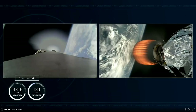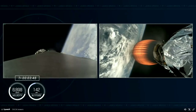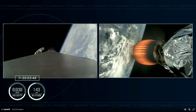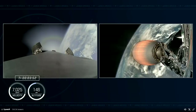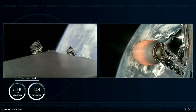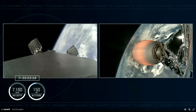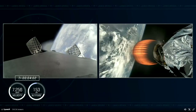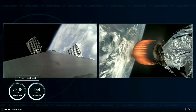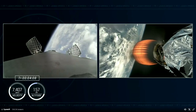As our first stage makes its way back to Earth, we are tracking a landing attempt today at Landing Zone 1, not far from where we lifted off in Cape Canaveral, Florida. Dragon and SpaceX — nominal trajectory. Confirmation that both vehicles are on nominal trajectories — everything is looking good. We're getting good performance on that single Merlin vacuum engine on the second stage.